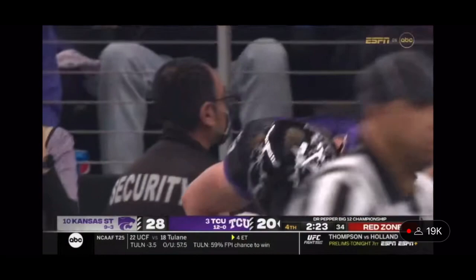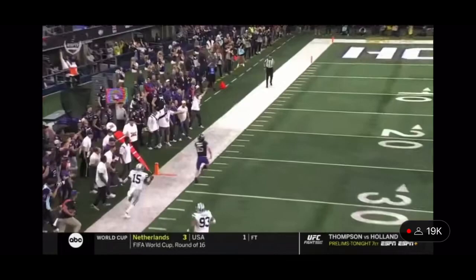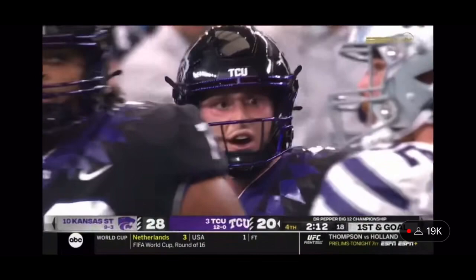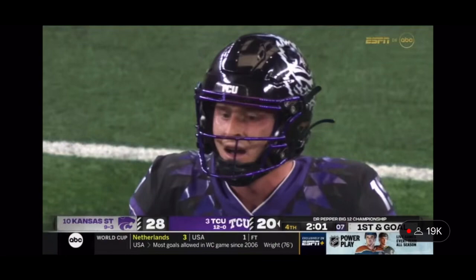They've been rushing three, but this time they blitz and play man-to-man. Look at the coverage — if you can get away from that blitz, there's nobody left, and that's what he does. Man-to-man coverage, outruns the defensive line and then down the sideline. Nobody in that secondary realized he had taken off. In this drive, Duggan has run for 15, 13, 19, and now 40 yards — four explosive runs. First and goal.